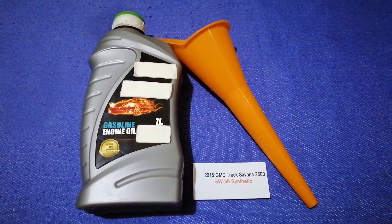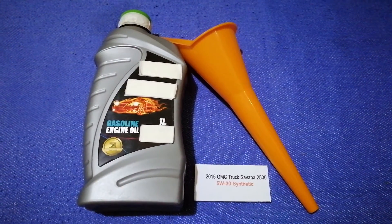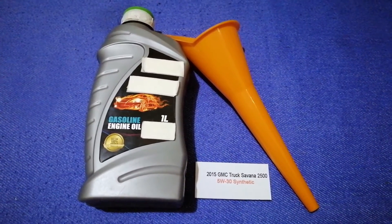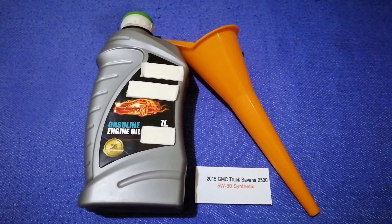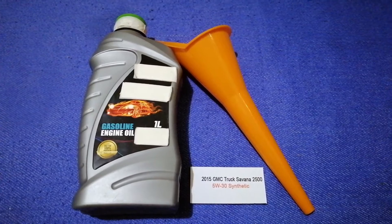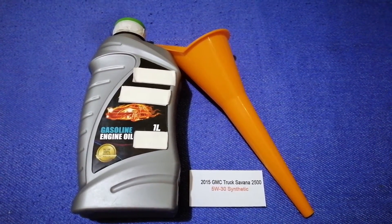The oil type for the 2015 GMC Savanna 2500 is 5W-30 synthetic. This oil type is only the manufacturer's recommended oil type. Keep in mind that the type of oil could change depending on the year and mileage of your car.